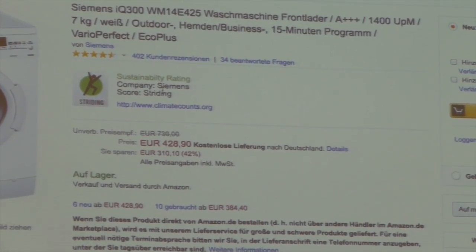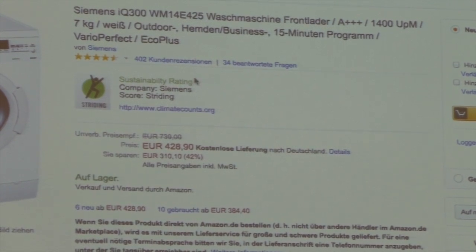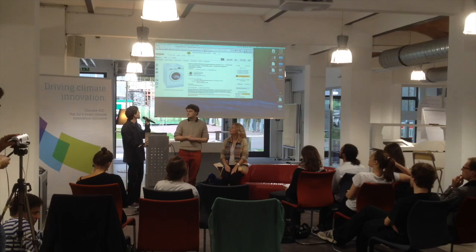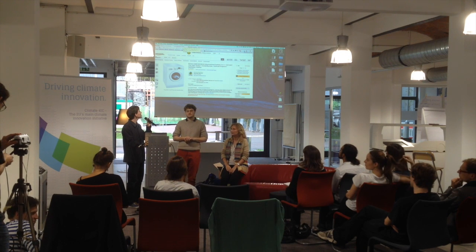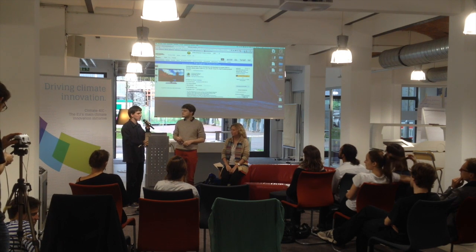So in this case it's Siemens, and this works with all the products and companies in the data source — for example Toshiba. Right now it's only for Amazon, but it's quite easy to implement for all other shopping websites.